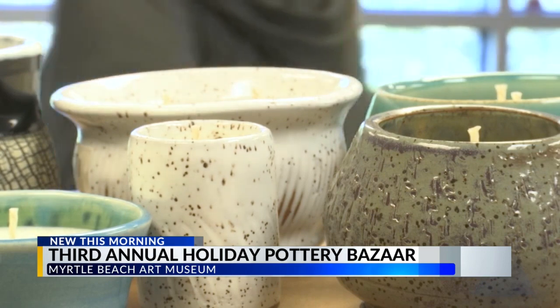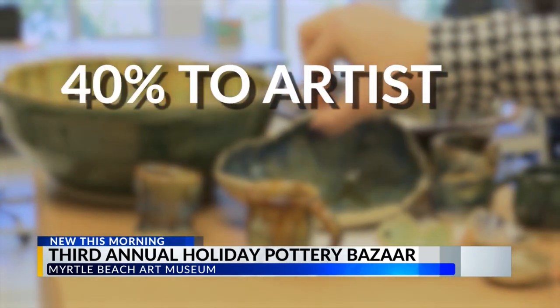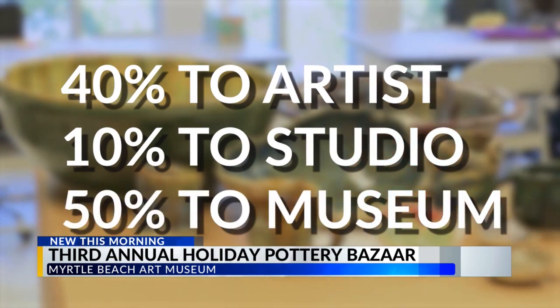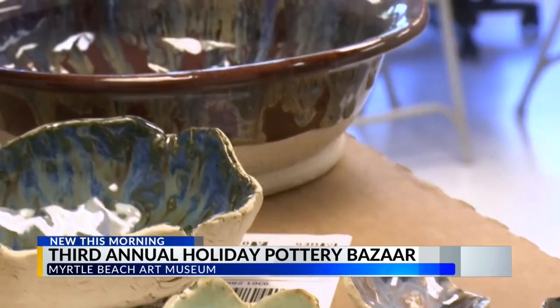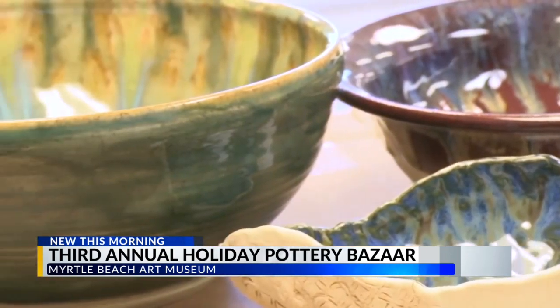McNamara says the items range in prices, and 40% of sales go to the artist, 10% to the studio, and the remaining 50% to the museum. This is the third year for the event, but McNamara has a good feeling it will return for years to come.